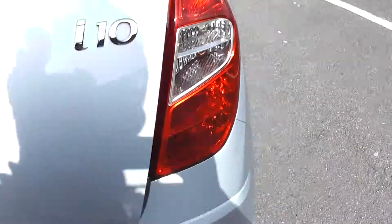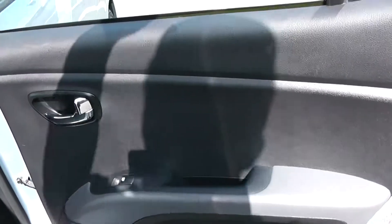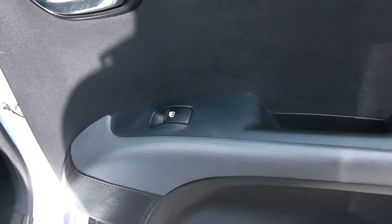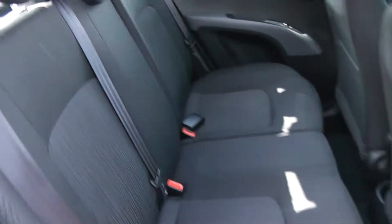Moving into the rear of the vehicle. Chrome handle up at the top with electric windows for the rear of the vehicle, and speakers down below. It's a patterned black cloth interior running right the way through the vehicle with three seats in the rear. Headrests and additional storage in the rear of the front seats, and plenty of leg room in the back.